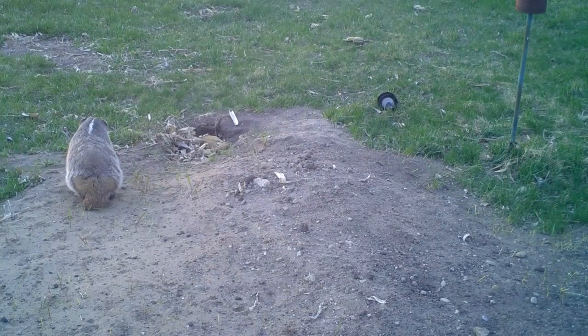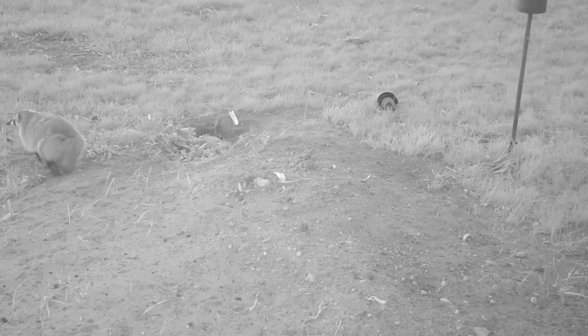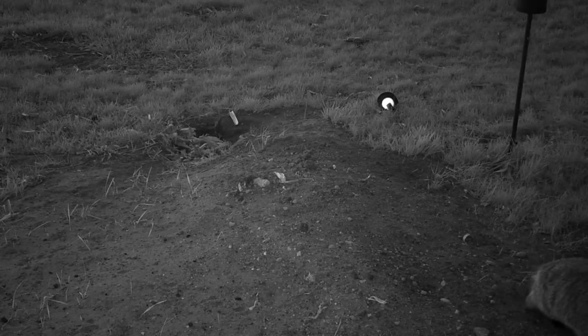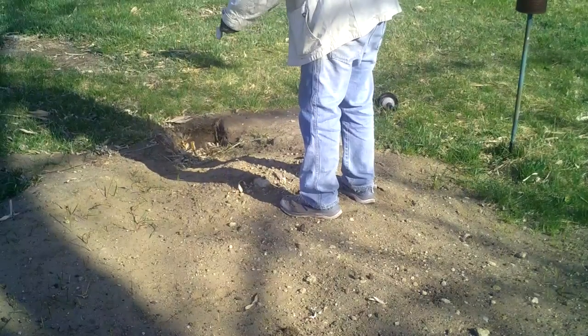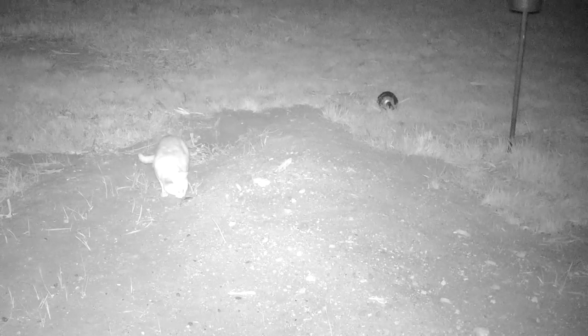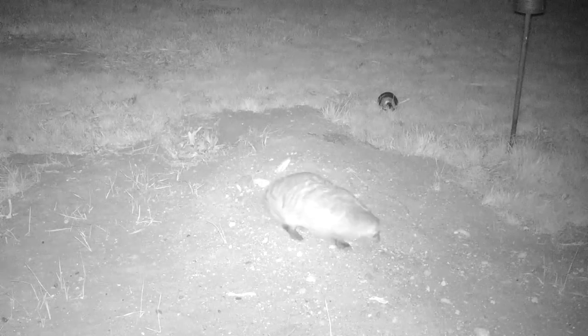Mama badger comes back and doesn't mind the solar light on the ground. It's April 25th at 9pm and the badger is out during the day. 15 minutes later, another glimpse of the badger as it's getting dark. 10 minutes later and the badger is roaming about in the darkness. The badger is seen moving about the den. I'm dumping a dead mouse for the badger, but on a windy night a cat takes the mouse instead. Does the badger smell where I dumped the mouse?